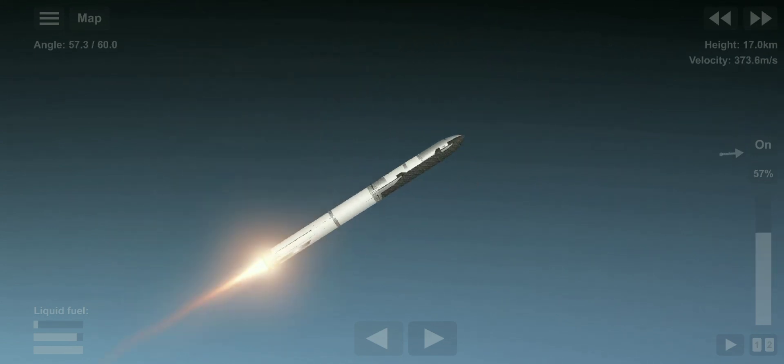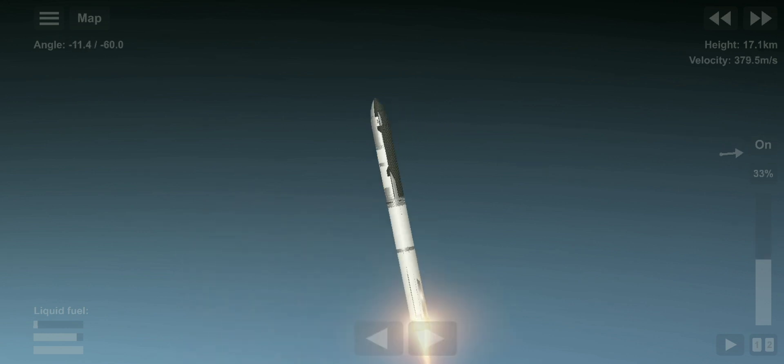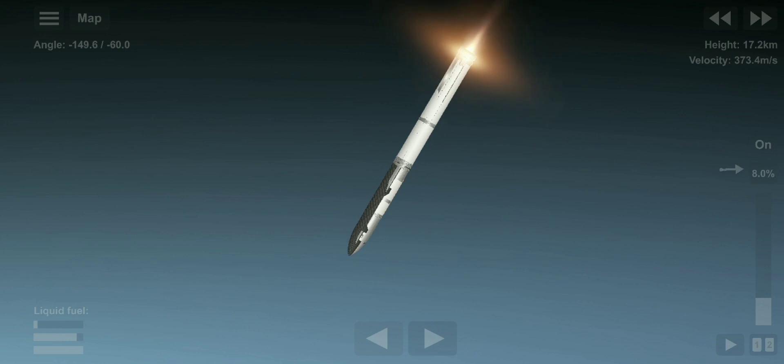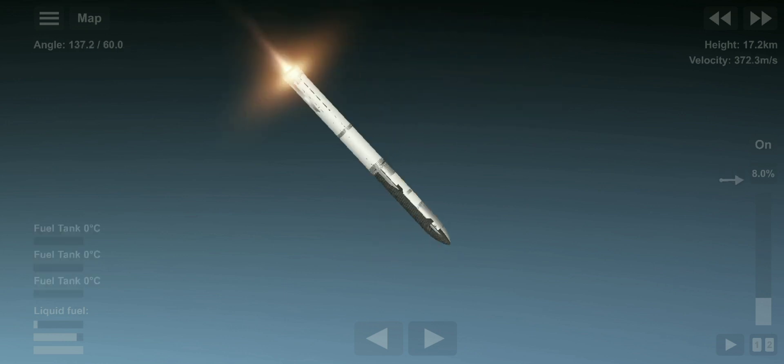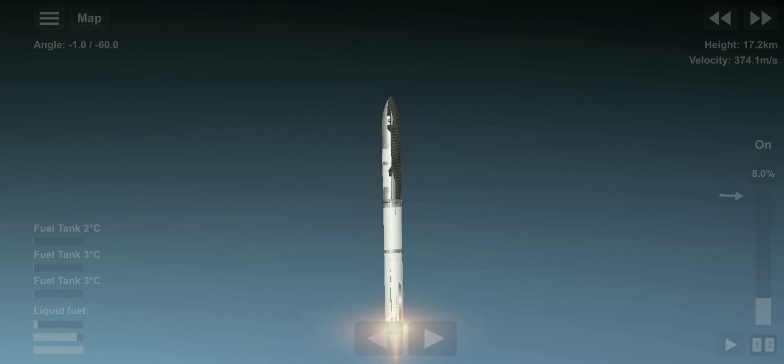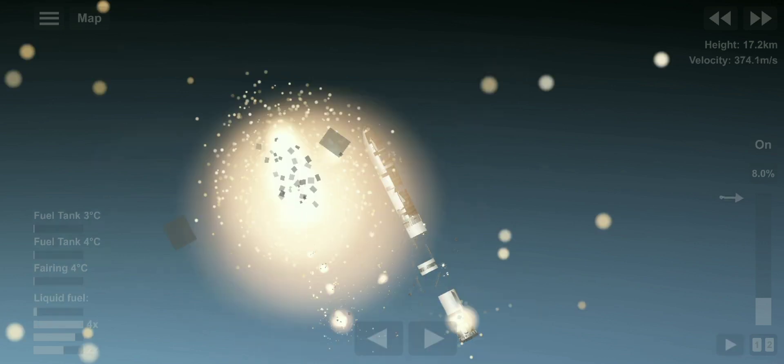As of right now, we are awaiting stage separation, where Starship should separate from the Super Heavy booster. It does appear to be spinning, but I do want to remind everyone that everything after clearing the tower was icing on the cake.